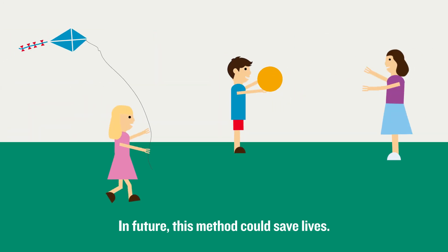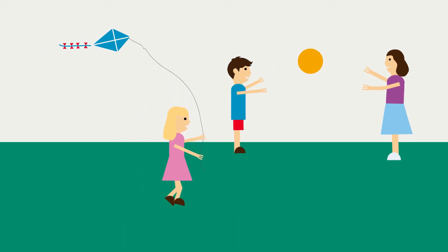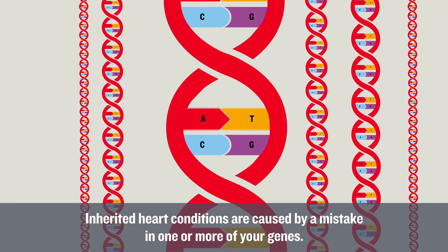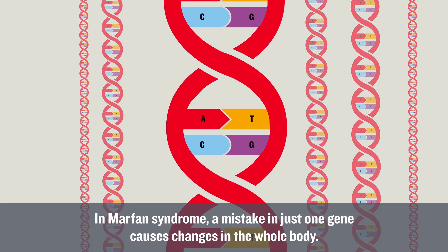In future, this method could save lives. Inherited heart conditions are caused by a mistake in one or more of your genes. In Marfan syndrome, a mistake in just one gene causes changes in the whole body.